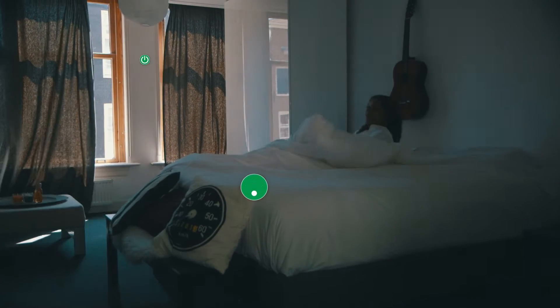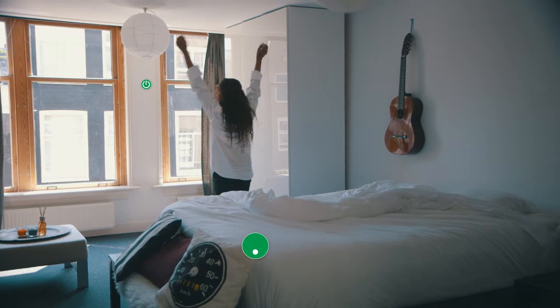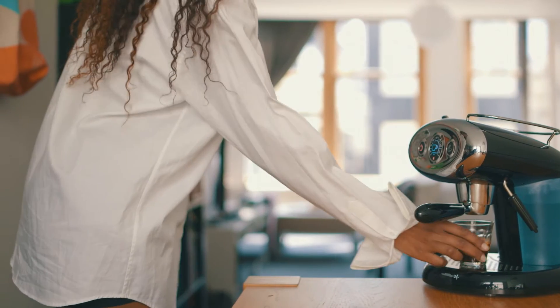Imagine that when you wake up in the morning, your blinds open automatically and your coffee machine starts making your favorite brew. Sounds futuristic, right? Well, no. It's already happening.